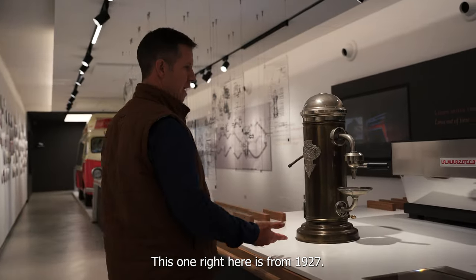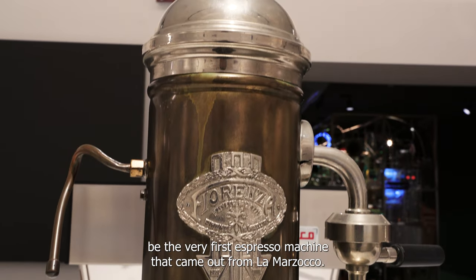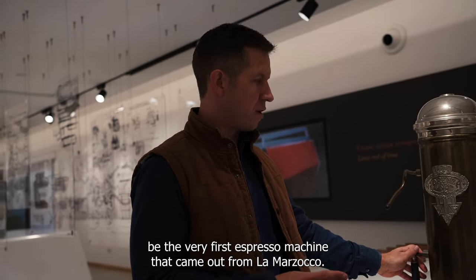This one right here is from 1927. This would quite possibly be the very first espresso machine that came out from La Marzocco.